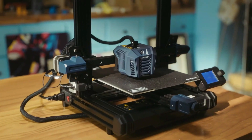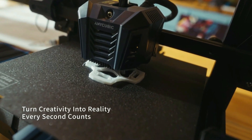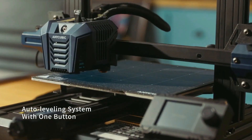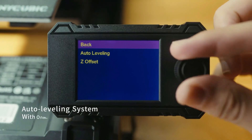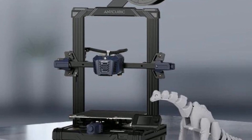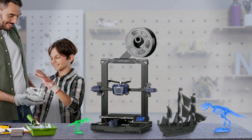At number 1 is the Anycubic Cobra Neo. This 3D printer comes equipped with a range of features that make it easy to turn your creative ideas into reality. One of the most impressive features is its auto-leveling system. With just the press of a button, this printer can automatically adjust its printing bed to ensure that every layer is perfectly aligned, eliminating the need for tedious manual leveling.